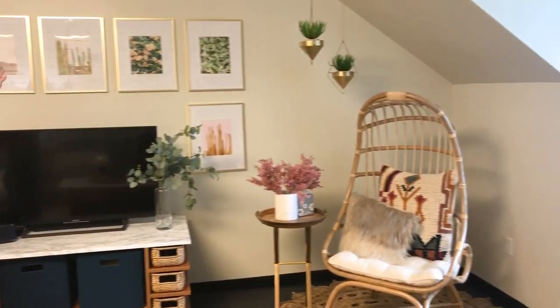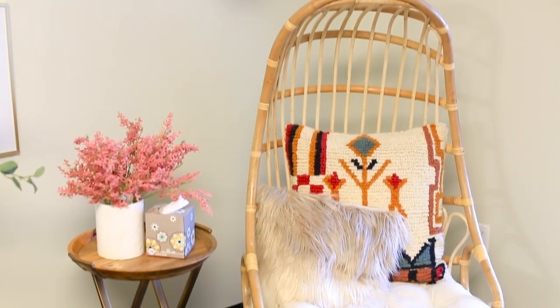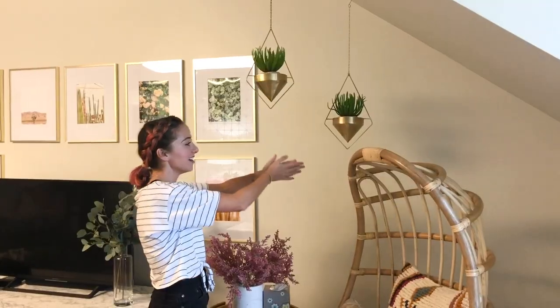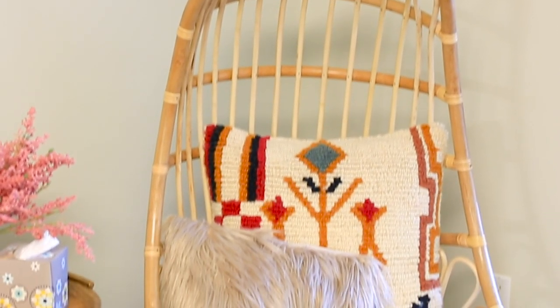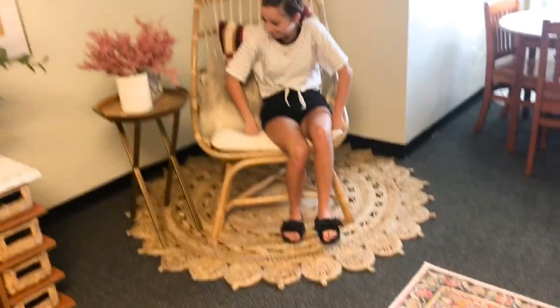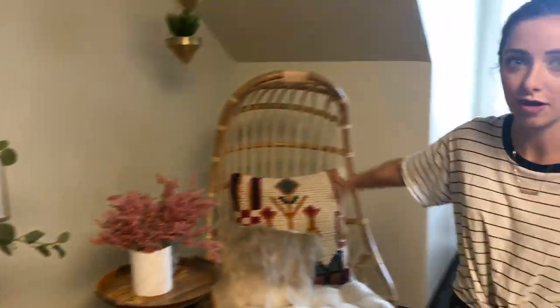We have all of these picture frames, which we're obsessed with — they all feature plants. We've hung two succulents; we're on a huge succulent kick right now. And then this is what I like to call the egg chair. We got it from World Market and added a couple pillows to spice it up because it's wicker — it looks so classy and chic. We also added some colorful flowers to bring in color pops from the pictures and the pillow.